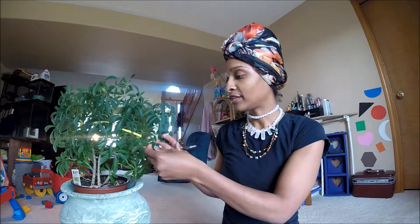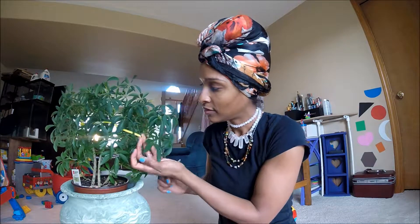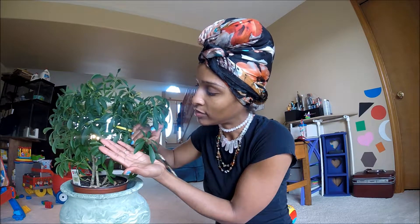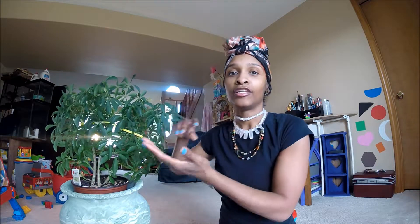I got this Schefflera about three years ago because I really like the way the leaves are segmented. Each stem is going to grow one leaf, and one leaf has about one, two, three, four, five, six, seven different segments. And the bigger it gets, sometimes they'll have up to 13 segments.